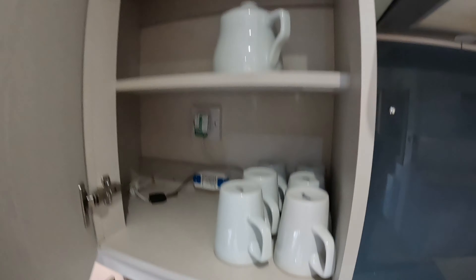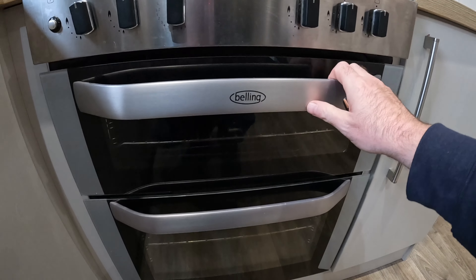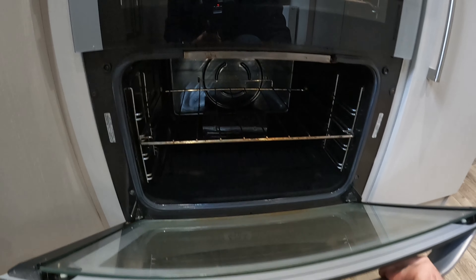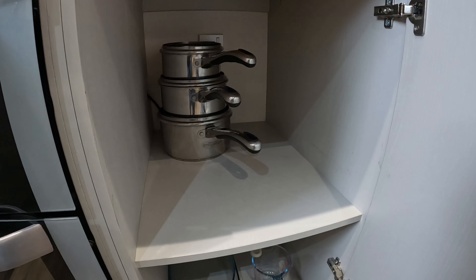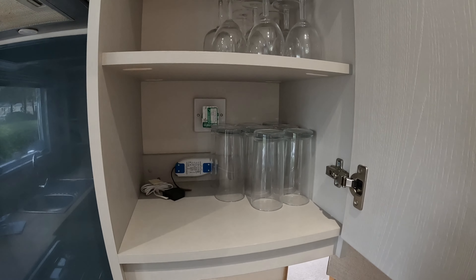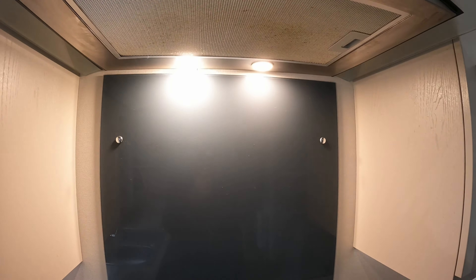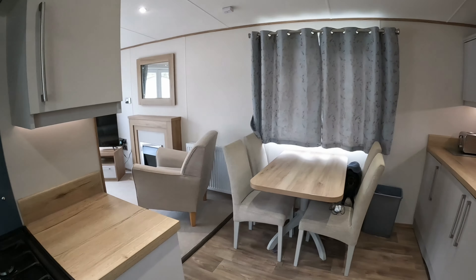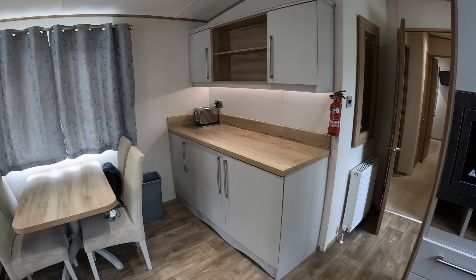Cups. Teapot. There's your cooker. Looks like it's never been used to be honest. Pans. There's your glasses. And the all-important cooker hood, extractor fan. Good size kitchen diner.